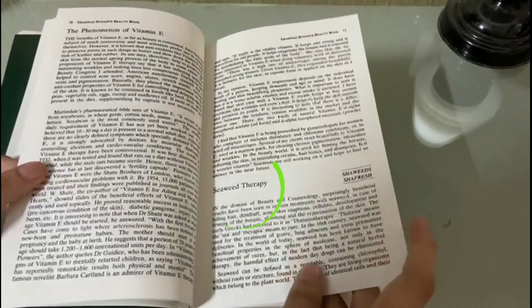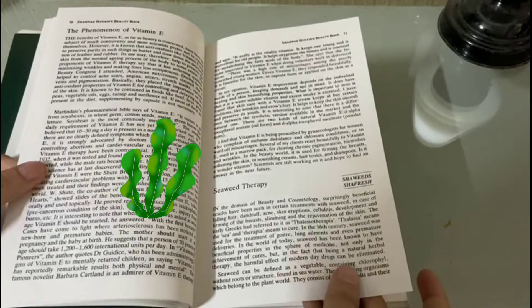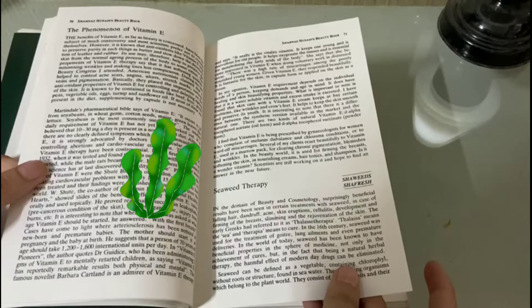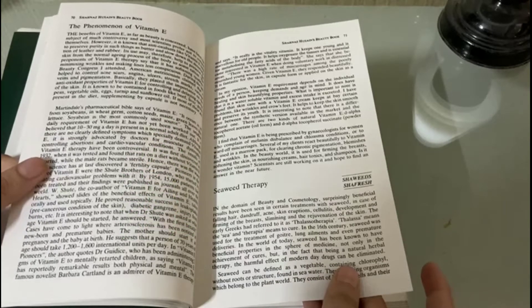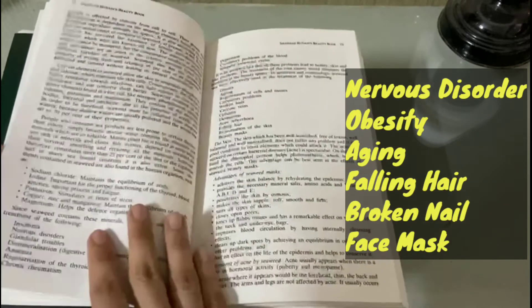She explains about seaweed therapy, because certain elements in seaweeds allow the skin to assimilate phosphorus and calcium, which stimulate the skin cells. It is also used for the treatment of nervous disorders, obesity, aging, falling hair, broken nails, and beauty masks, plus more.